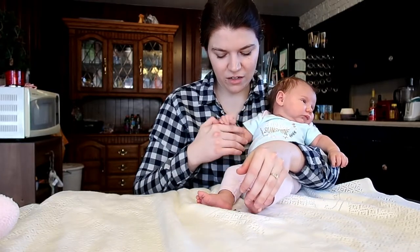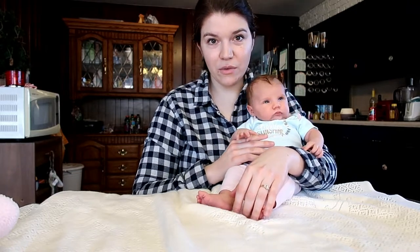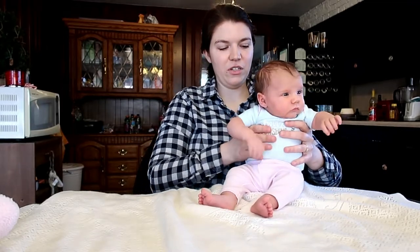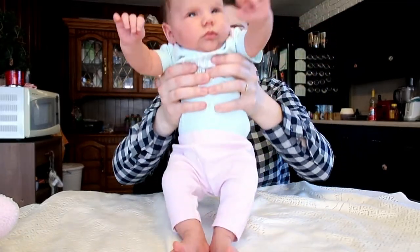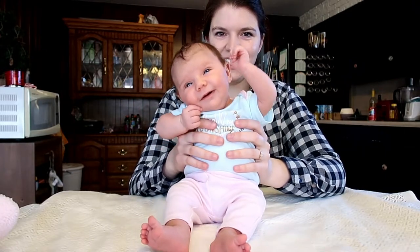At her appointment, they did not see any issues — she's doing well, has really good head control. Let's see if I can show how much she'll actually demonstrate it. Show how good your head control is, baby. Yeah.